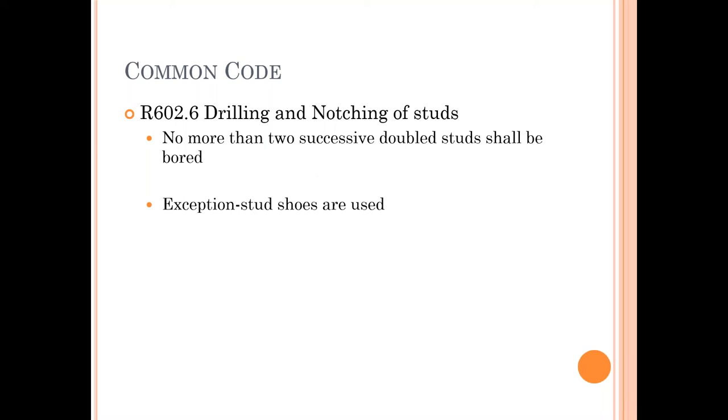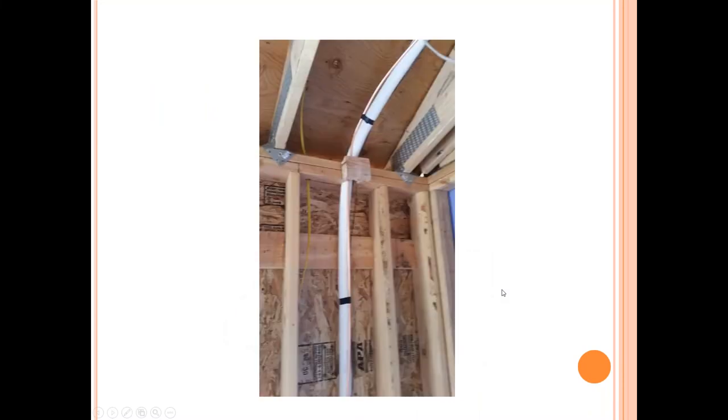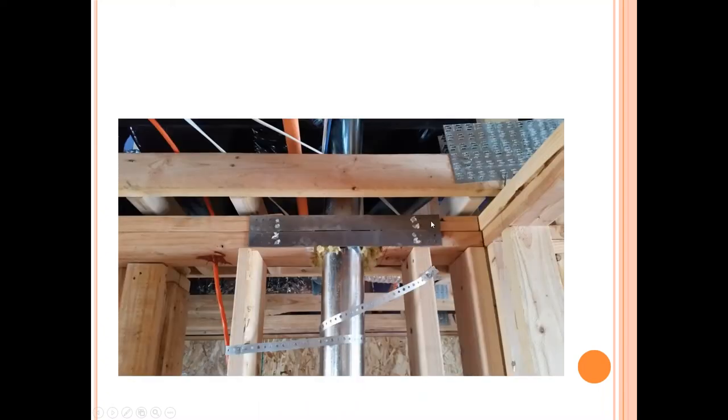The code requires no more than two successive doubled studs shall be bored, and if we do, there's a provision that we can use stud shoes. Here's an illustration of what a stud shoe looks like. In this case where the double top plate is over 50 percent, this little temporary block clearly isn't appropriate reinforcement — the HVAC contractor wasn't on site and we're ready to clear the building for insulation and drywall, so we have to write this up. This is a multi-family housing partition non-bearing wall where someone attempted a fix — fire caulk, some rock wool for fire penetrations, which by the way is not a code-approved installation.